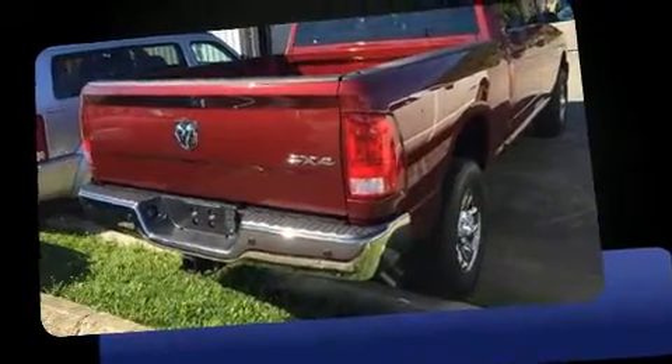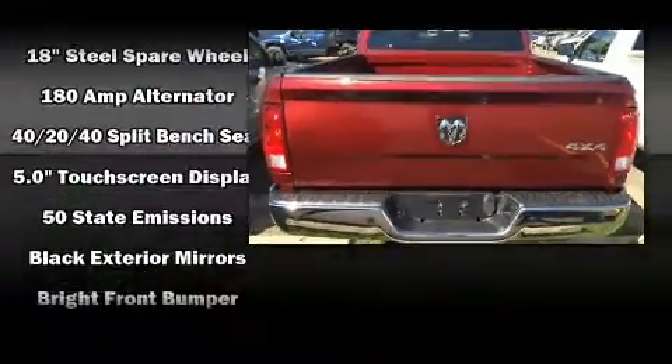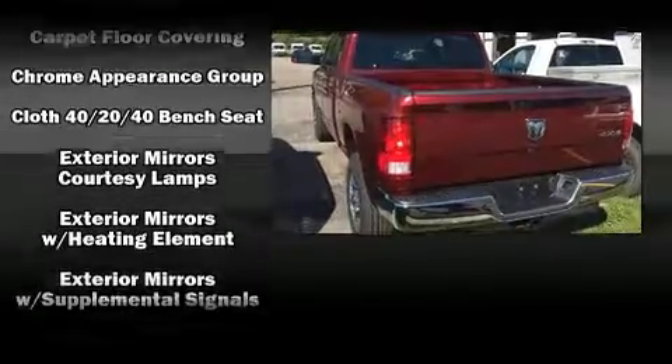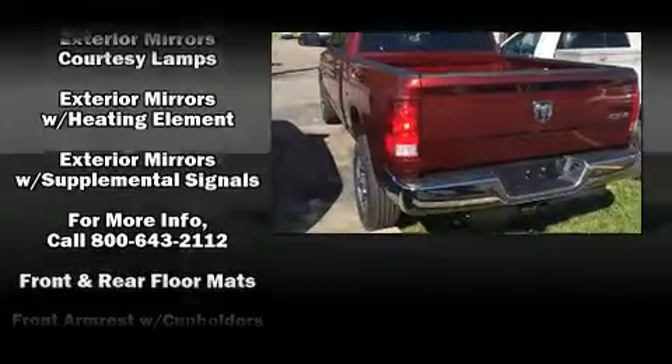This model accommodates six passengers comfortably and provides features such as an automatic dimming rear-view mirror, a front bench seat, turn signal indicator mirrors, skid plates, a trailer hitch, and remote keyless entry.